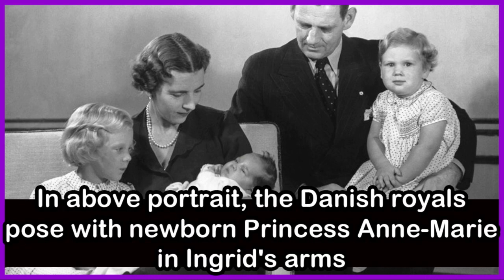In this portrait, the Danish royal family poses with newborn Princess Anne Marie in Ingrid's arms.